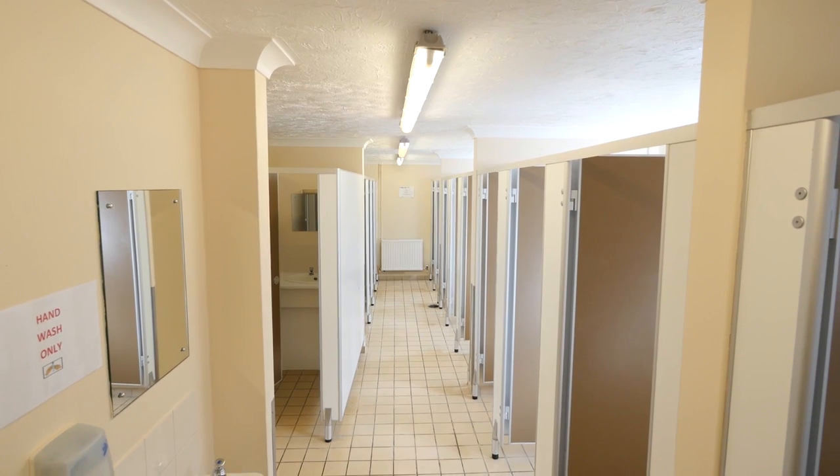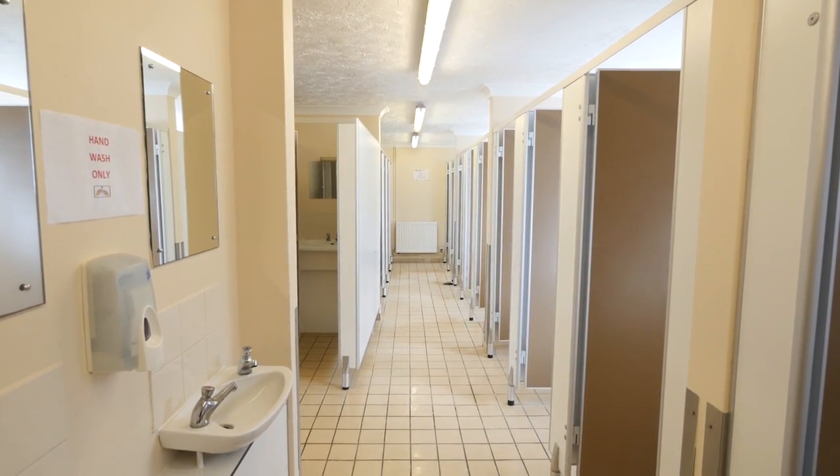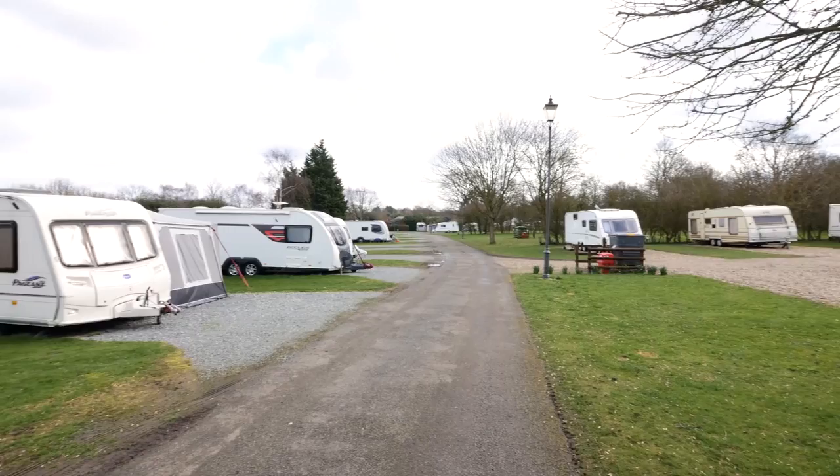The shower blocks are spacious and clean, with gas and electric heating all year long. You can pitch up in deepest mid-winter too, because Colchester Holiday Park is open all year round.